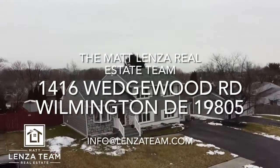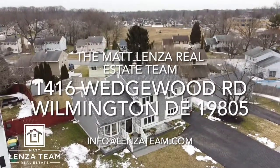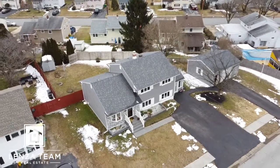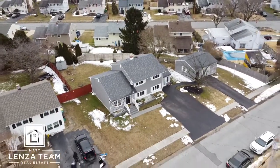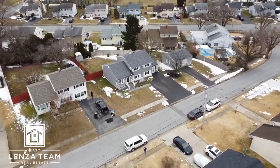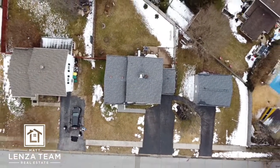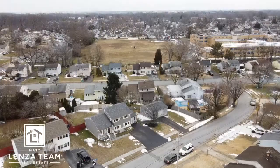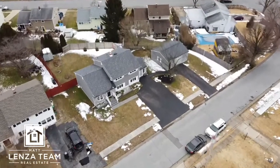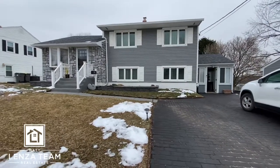All right, 1416 Wedgwood Road. Taking some drone footage — to the right of the house is that detached essentially two-car garage, and it's immaculate. The whole house is great. Fenced-in backyard. Here's a good shot of the neighborhood. For a split level, it's one of the nicest ones I've seen. There's a good shot of the roof — 3D architectural shingles, definitely on the newer side. Here we are zooming down showing you that backyard.